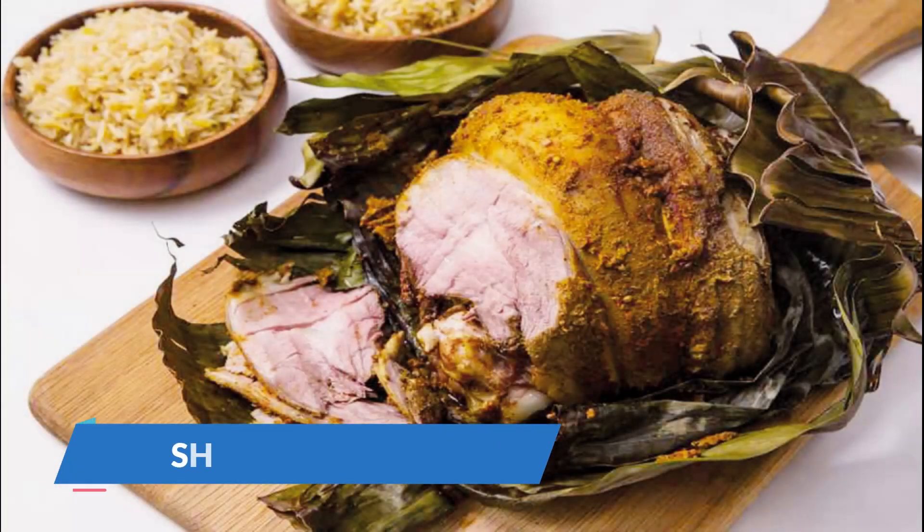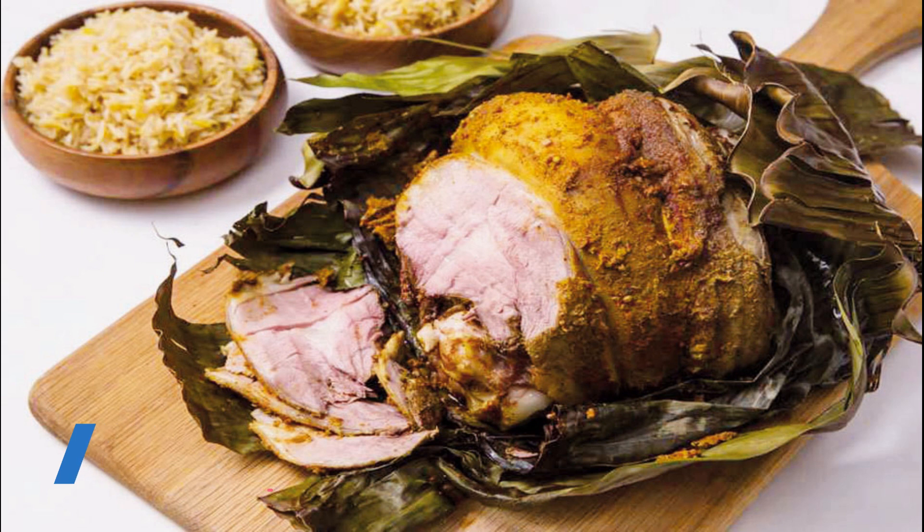Shua means grilled meat in Arabic. It's a favorite dish in Oman, often prepared for special occasions like Eid. The process of cooking the Shua dish takes a long time — Omanis usually prepare the meat on the first day of Eid and eat it on the second or third day. The Shua is marinated in Omani spices, then wrapped in banana leaves or palm leaves and put in an underground sand oven.